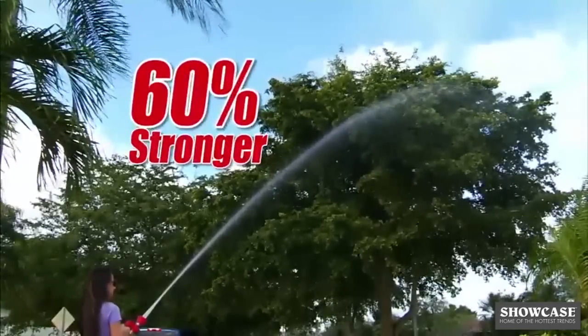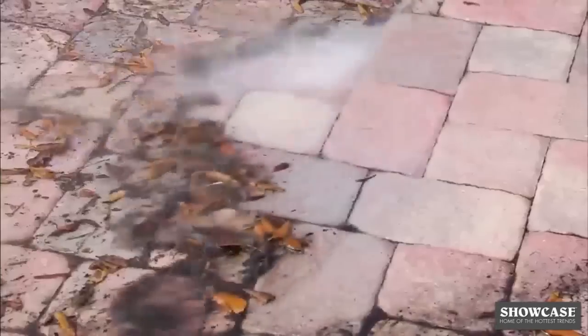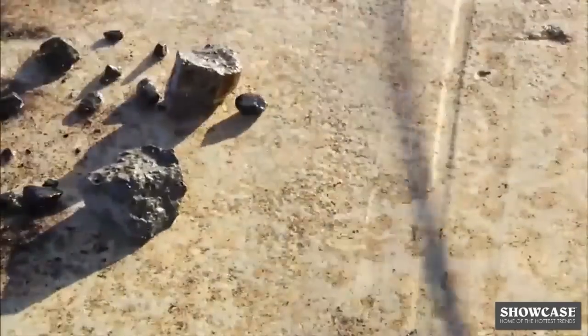The Big Red Blaster is 60% stronger, so its powerful stream easily reaches your eaves to blow away dirt and grime. It effortlessly sweeps leaves and debris from your driveway, and just look how quickly it blasts rocks and mud from your sidewalks.